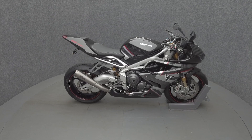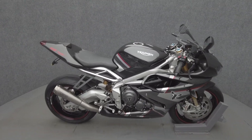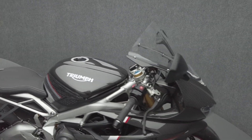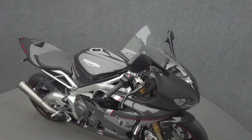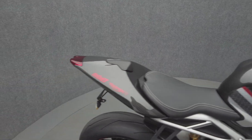Hey everyone, this is Keegan from National Power Sports. This 2020 Triumph Daytona Moto2 765 Limited Edition with 1,356 miles passes New Hampshire State Inspection and runs well. It comes equipped with ABS and traction control.